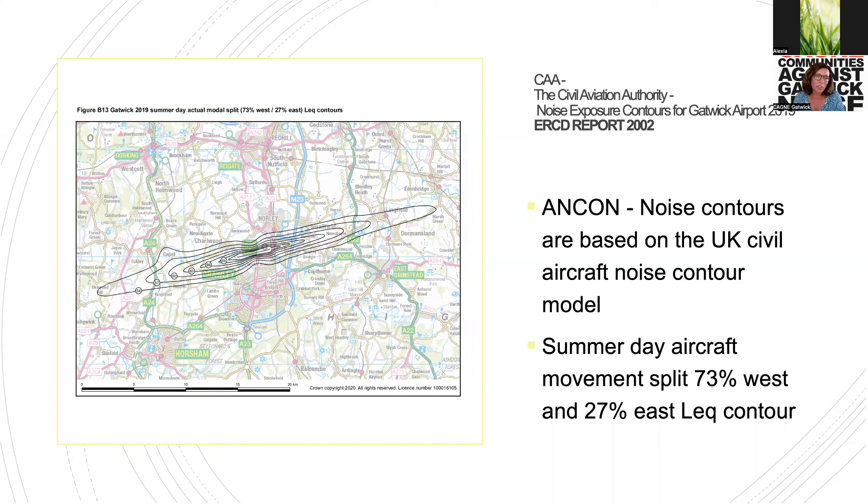I'm showing you 2019 figures because this is the baseline that Gatwick is using with the current consultation on rebuilding the emergency runway as a second runway. Interestingly, 2019 was also when Gatwick received the most complaints.